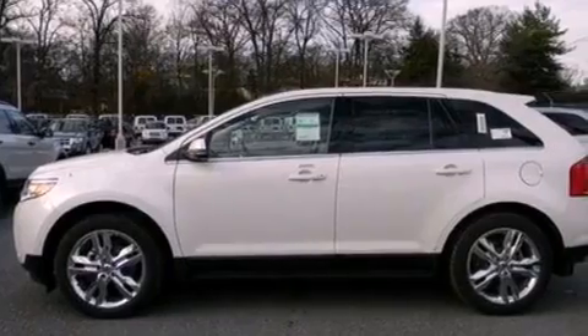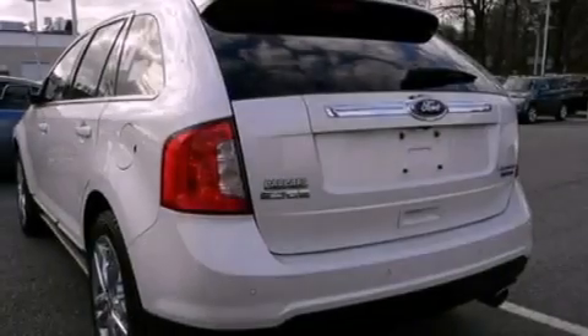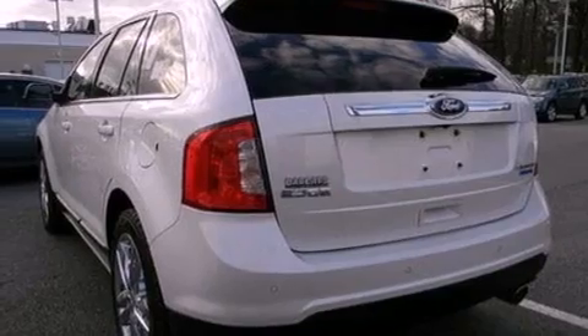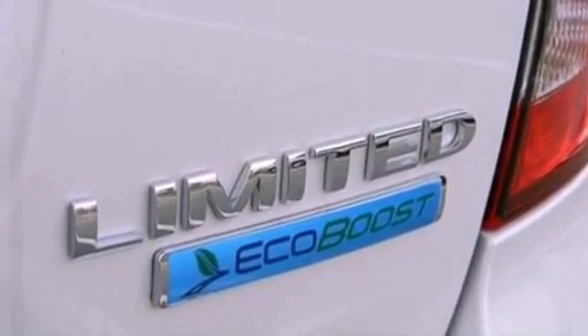Its top features include heated front seats, a low-tire pressure indicator, traction control and stability control systems, a 12-speaker audio system, big 18-inch wheels, and satellite radio.